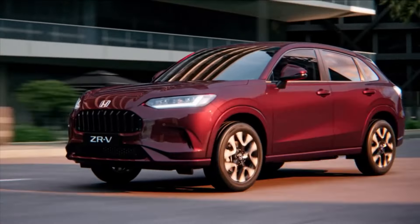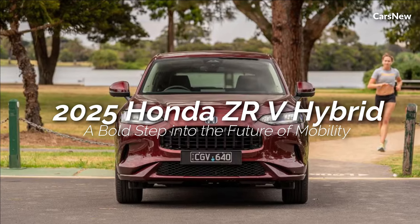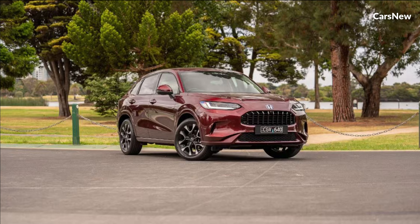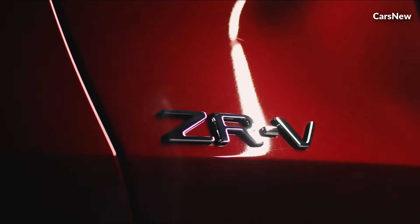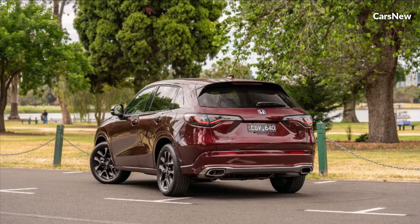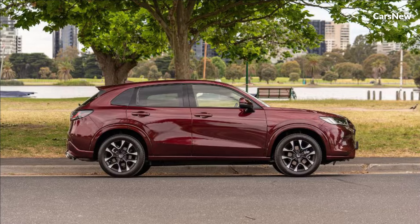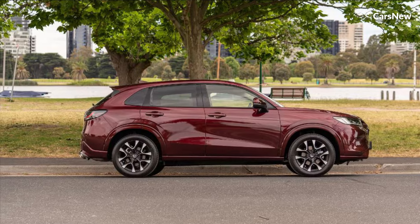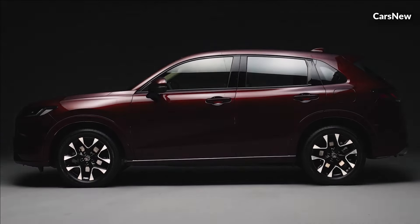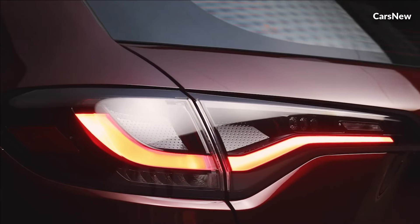Welcome to Car's new channel. This time, we will discuss the 2025 Honda ZRV Hybrid. Honda, renowned for its innovation and commitment to excellence, has once again captured the imagination of automotive enthusiasts worldwide with the launch of the groundbreaking 2025 Honda ZRV Hybrid. Representing a fusion of cutting-edge technology, eco-friendly engineering, and dynamic design, the ZRV Hybrid is set to redefine the landscape of hybrid vehicles.